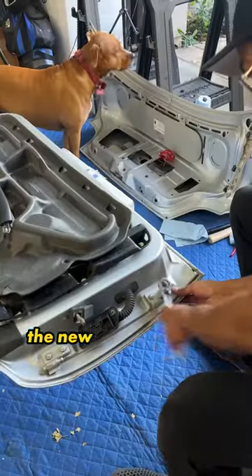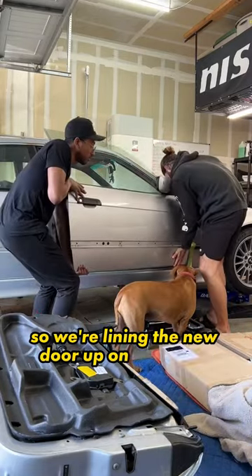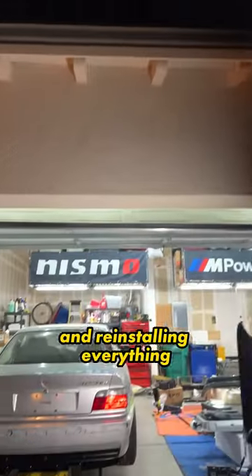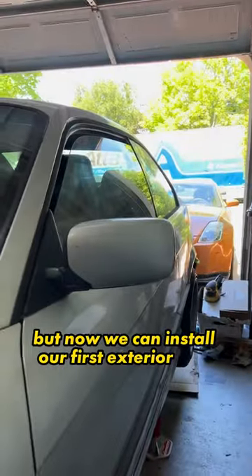Is this how Jeep owners feel? The new door is missing a bunch of parts, but thankfully I can swap them over from the old door. So we're lining the new door up on the frame. Lila's inspecting our work for fitment, and with the green light, I'm loctiting the hinge bolts and reinstalling everything. The car's already looking completely different than it did two days ago, and now we can install our first exterior mod.